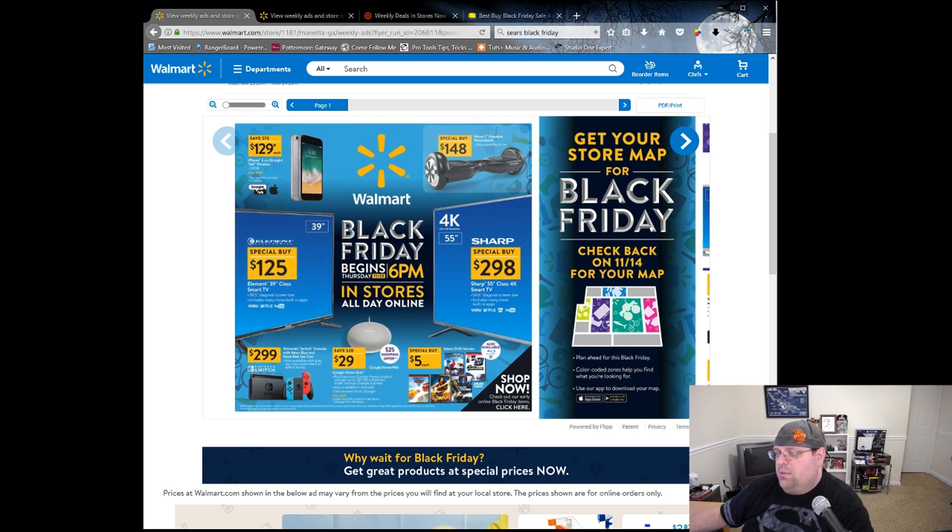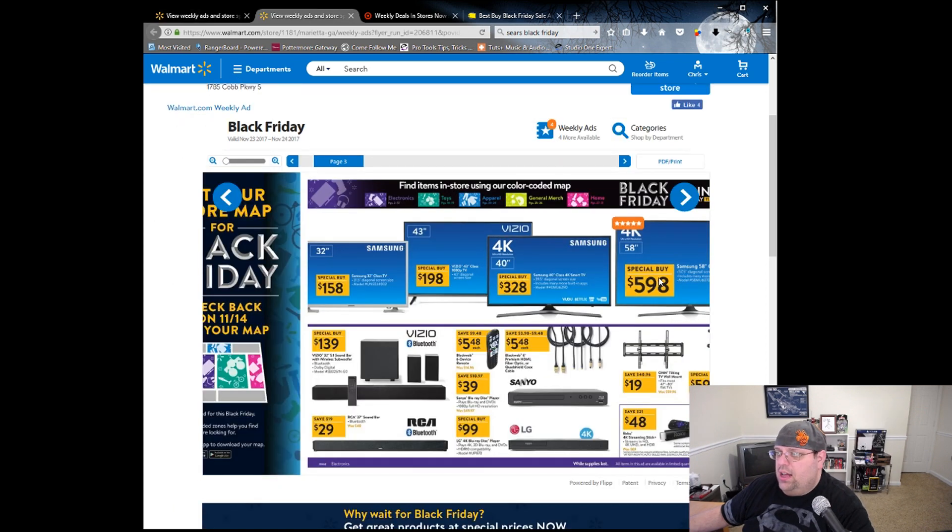Starting off, we're going to look at some of the Black Friday door busters - these are generally in-store. Bring your eyes over to this 55-inch 4K Sharp TV. This does not have High Dynamic Range, so that's something to keep in mind, but it's not bad to start off with. It's a nice 4K TV for $298 at 55 inches - pretty good. The smart functionality is based off the Opera browser, and I hear there's been a few issues with that on TVs and other devices.